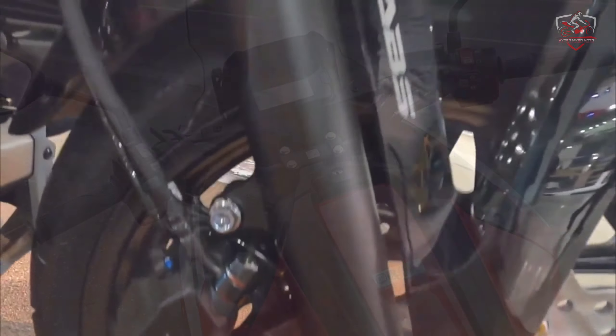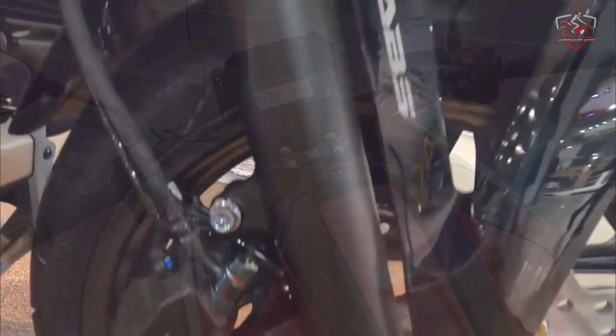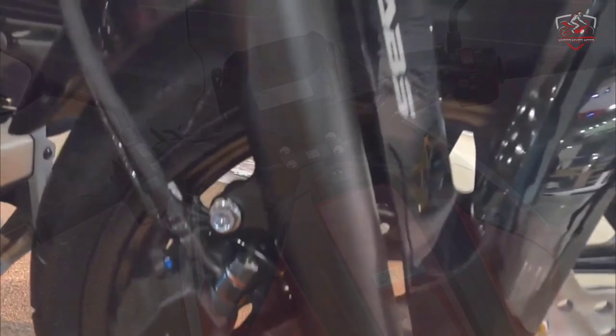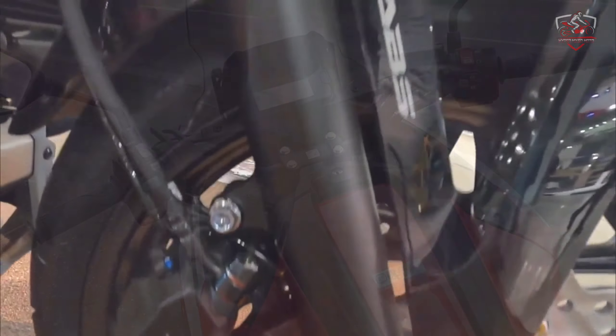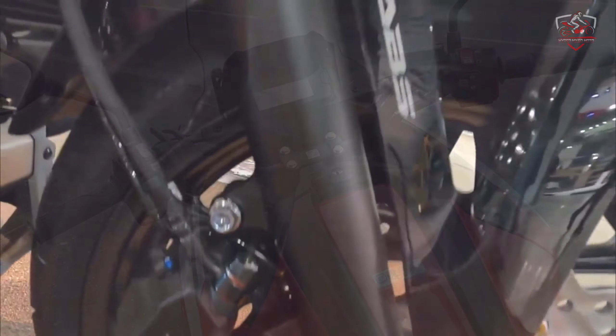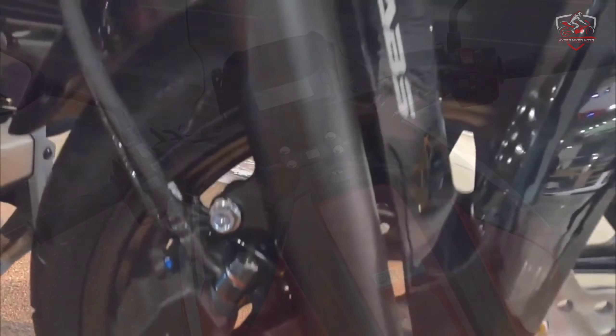Streamlined cowl and bodywork: the 2022 NC 750X looks sharp. The cowl and windscreen offer welcome wind protection, and the sharp styling freshens up the bike's look too.